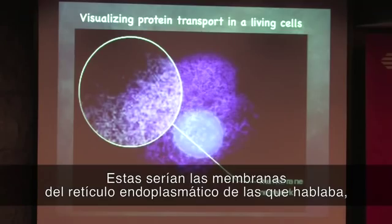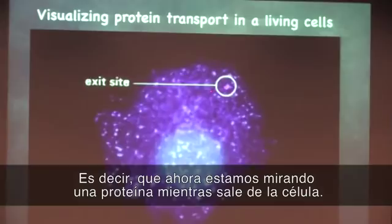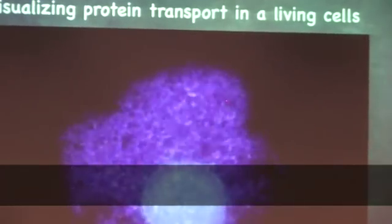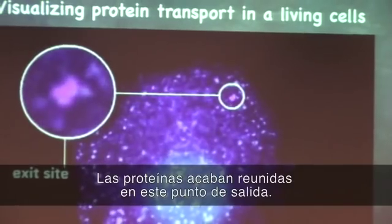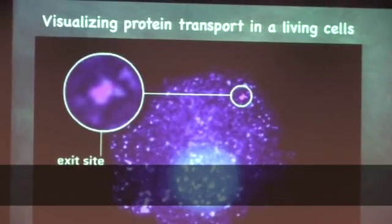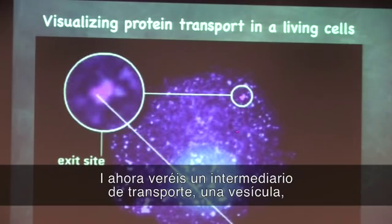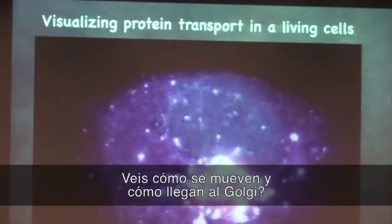These are the endoplasmic reticular membranes. These are the ER exit sites. So we're looking at a protein that is going out of the cell. This is the ER exit site — the proteins are collected into these ER exit sites. This is a transport intermediate, or a vesicle. You see them moving, and they come to the Golgi.